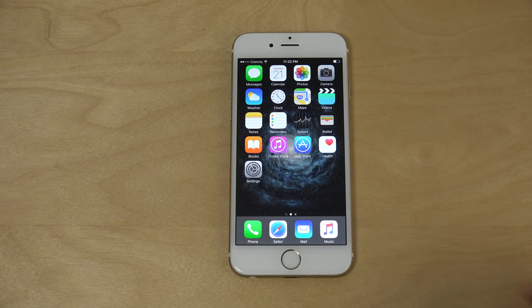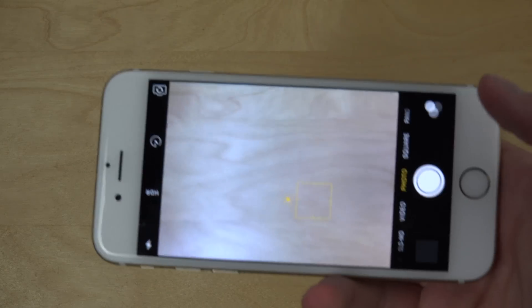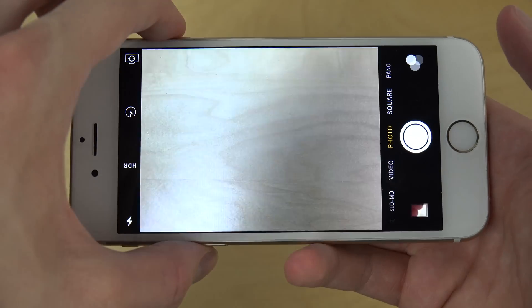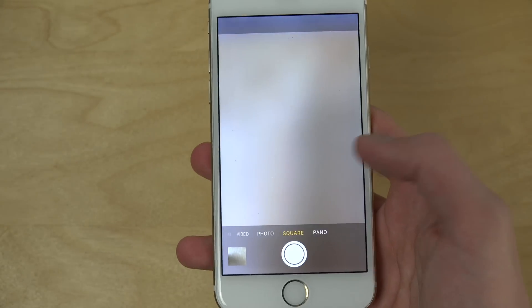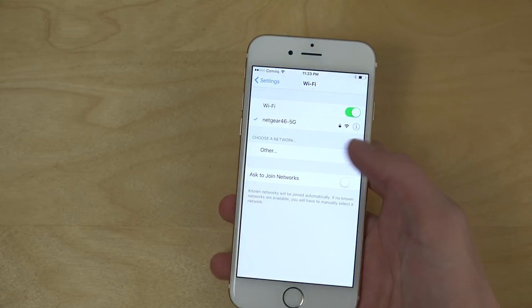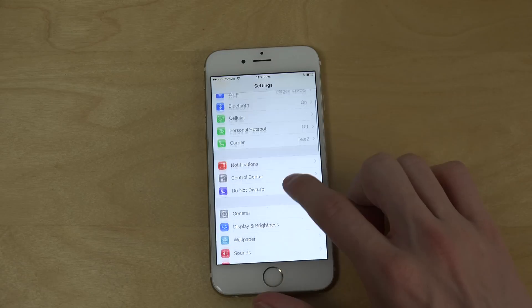Another thing that seems to be added again — they kind of removed this in some betas — is using volume up and down to take pictures. It seems they removed that in other betas but it's back again, which is sweet.